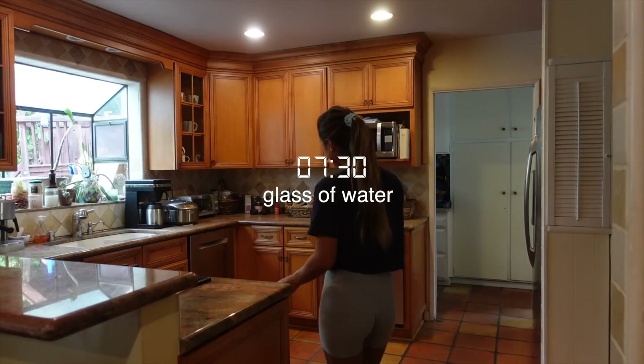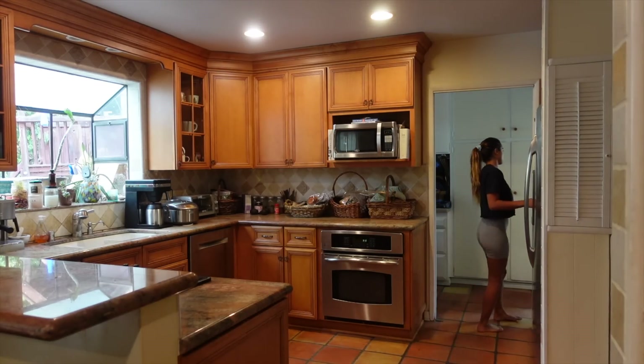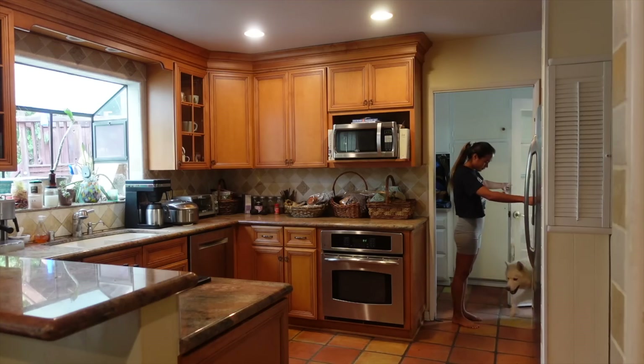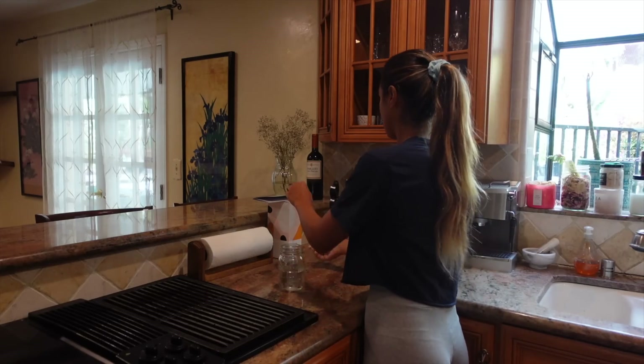The first thing I do every morning is drink a glass of water. This helps me to wake up, rehydrates my body, and gets my metabolism going. Then I take my daily vitamin pack right before I make some breakfast.